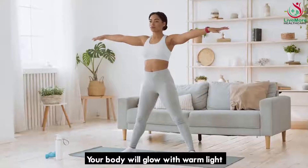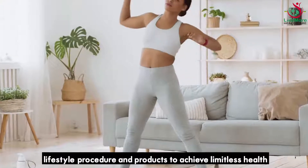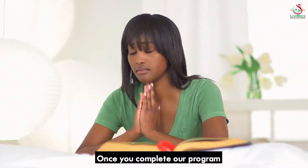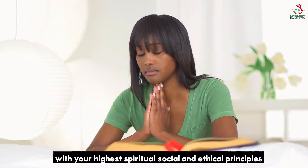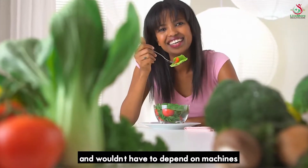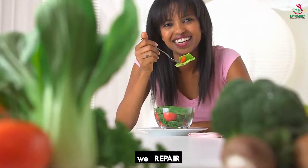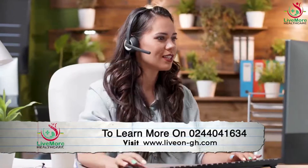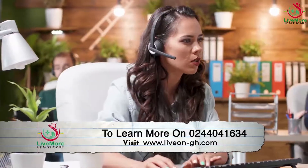Your body will glow with new energy because you finally found the right mindset, lifestyle, procedure, and products to achieve limitless health and renewed strength without drugs or surgery. Once you complete our program, you will regenerate new cells in alignment with your highest principles. You will be firmly in control of your health and won't depend on machines, drugs, or surgery. At Livemore, we repair, relieve, and restore. Talk to us now to learn more at 0244041634 or visit www.liviongh.com for further information.